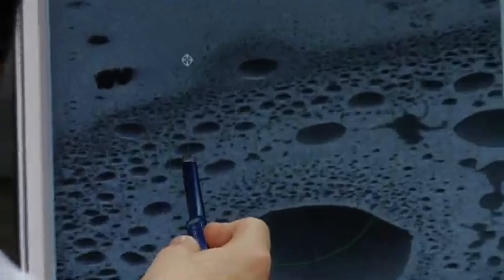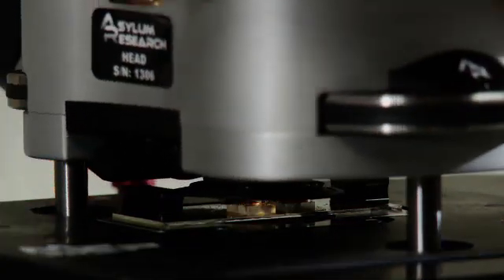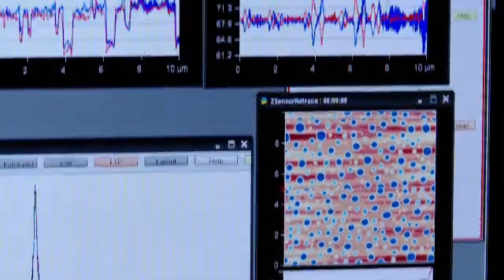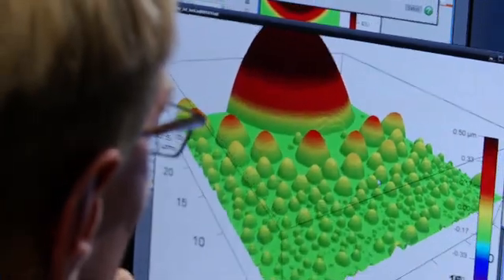Using high-resolution surface analysis methods, they also investigate the behavior of tiny nano-droplets on solid surfaces. With its nanometre-fine tip, the scanning force microscope scans a sample line by line and provides information regarding surface forces and mechanical, electrical, and magnetic features.